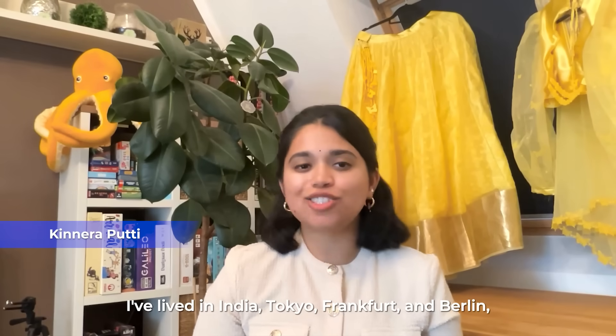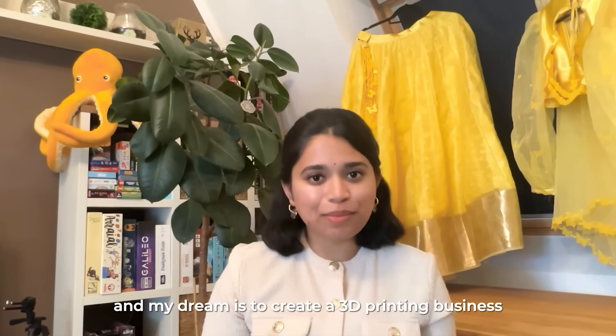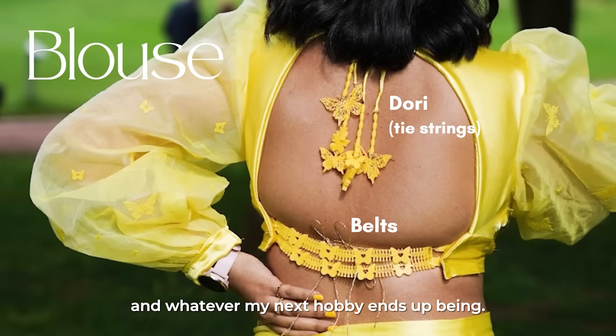I've lived in India, Tokyo, Frankfurt, and Berlin, and my dream is to create a 3D printing business that fuses my Indian cultural roots with tech, fashion, travel, and whatever my next hobby ends up being.